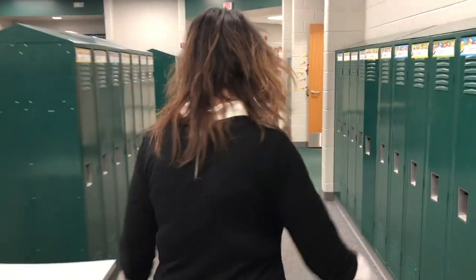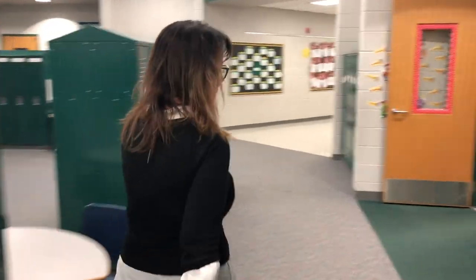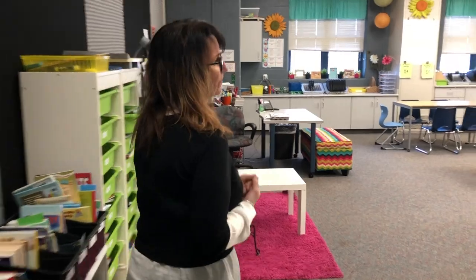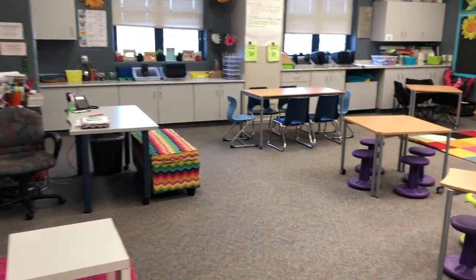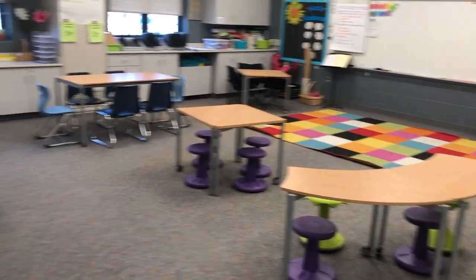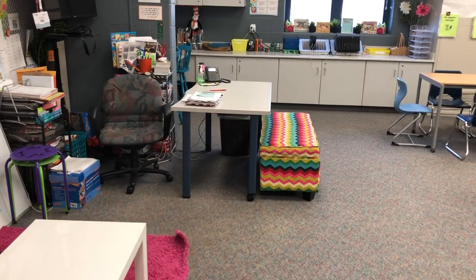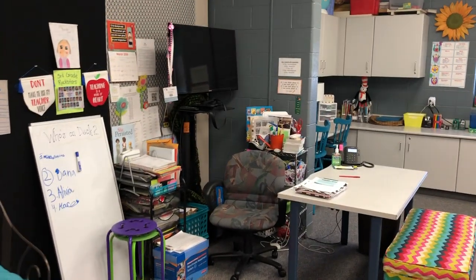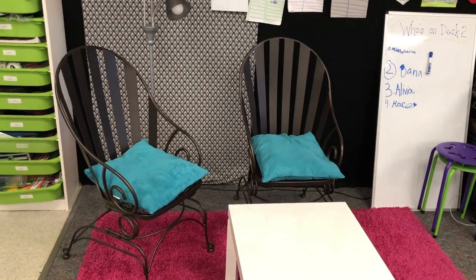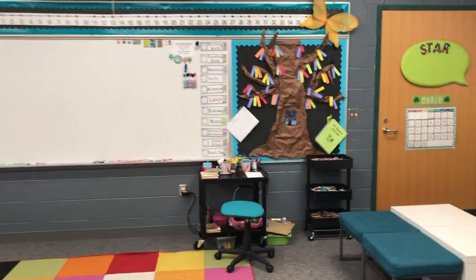Next up are a couple of third grade classrooms. This is Karen's room. Some of the great features are that she did online clearance shopping — she got her rug and small ottoman online at end-of-season clearance, and her outdoor seating came from Menards on clearance. You don't always have to pay top of the line; you just have to be creative in how you arrange your room.